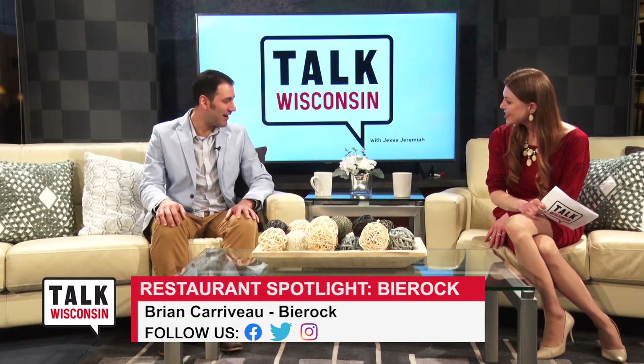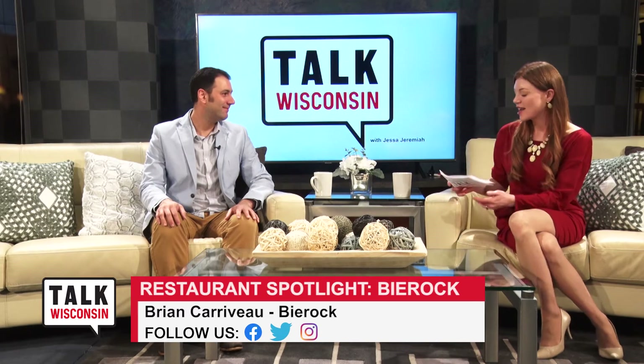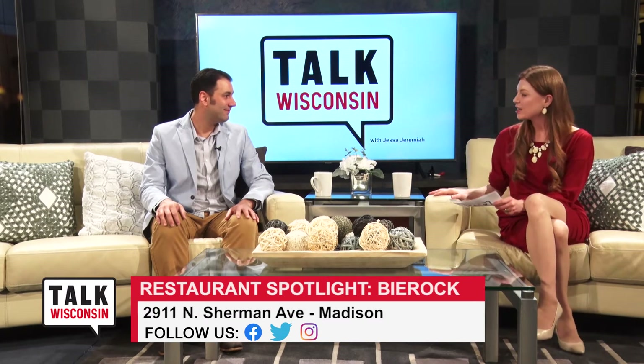We're so glad to have you. Thank you for having me. So Beer Rock looks so interesting. I headed to the website today. I've got to get there, but first let's start with the maybe obvious question.